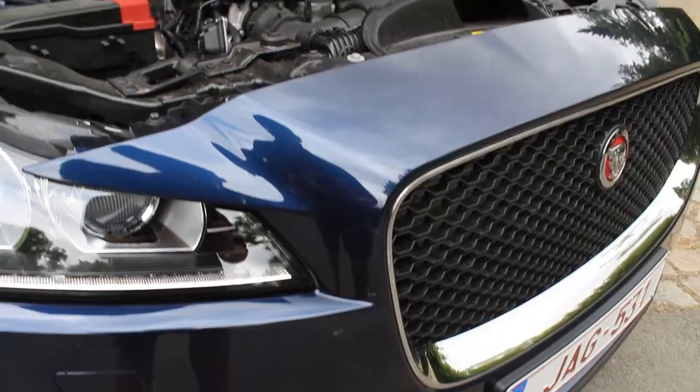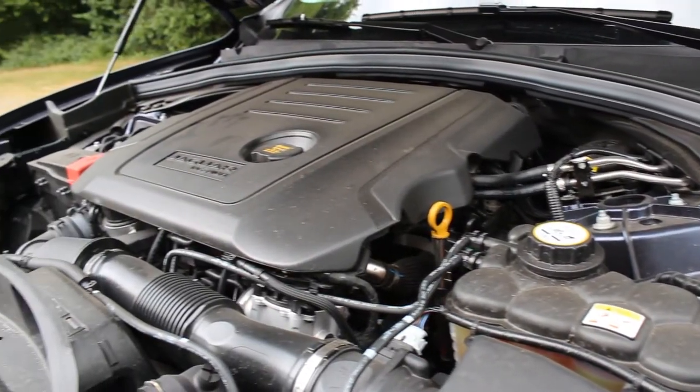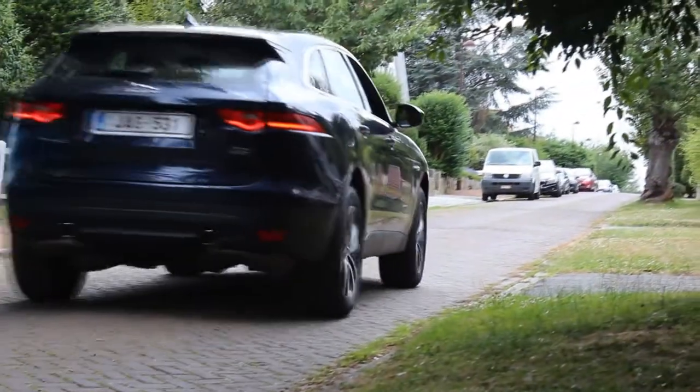Spec-wise, this car has a 2.0 four-cylinder diesel engine, obviously twin-turbocharged, and it goes fine. This is the 25D, which means it has more power than the 20D. It's also the all-wheel drive version. As a 25D all-wheel drive, this car has just under 240 horsepower and about 500 Newton meters of torque — actually, I think it's exactly 500 Newton meters of torque, which is a great number.